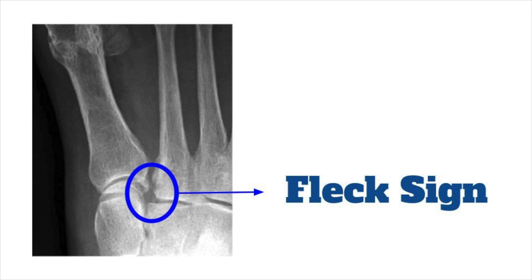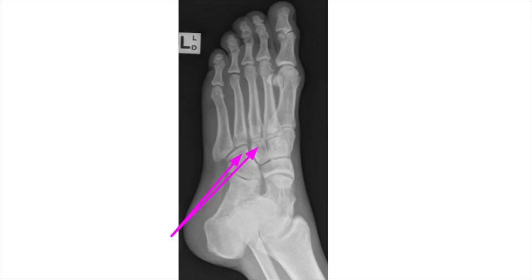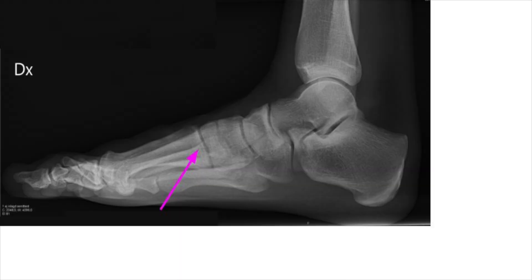What drives you to worry about that is your history and physical. On the oblique, pay close attention to the base of the third and fourth metatarsals because they should align perfectly with the lateral cuneiform and with the cuboid respectively. Look for little avulsions at the base of the third and fourth metatarsals. On the lateral film, the base of the first metatarsal should align perfectly with the medial cuneiform — it's a very stable joint, so any subluxation needs to be worrisome.